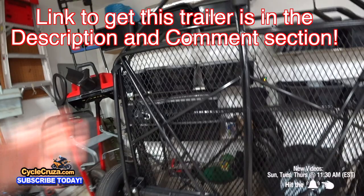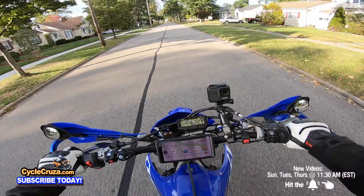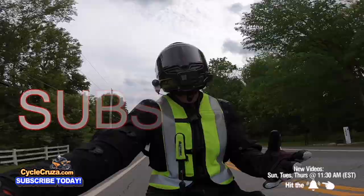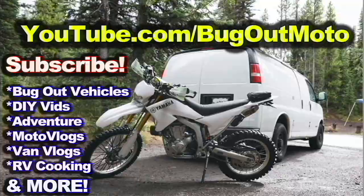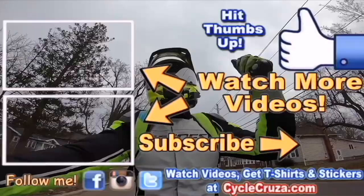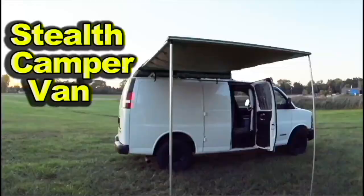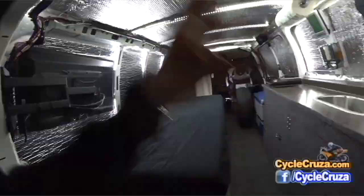Leave a comment below — is this a trailer that seems cool to you? Do you have any other questions about the trailer? Guys, I'm sharing the full experience with you — that's what my channel is about. Make sure to hit thumbs up, subscribe to my all-in-one motorcycle channel, and check out my other channel, Bug Out Moto, where I customize a van for my motorcycle so I can live in my van with my motorcycle and travel across the country.